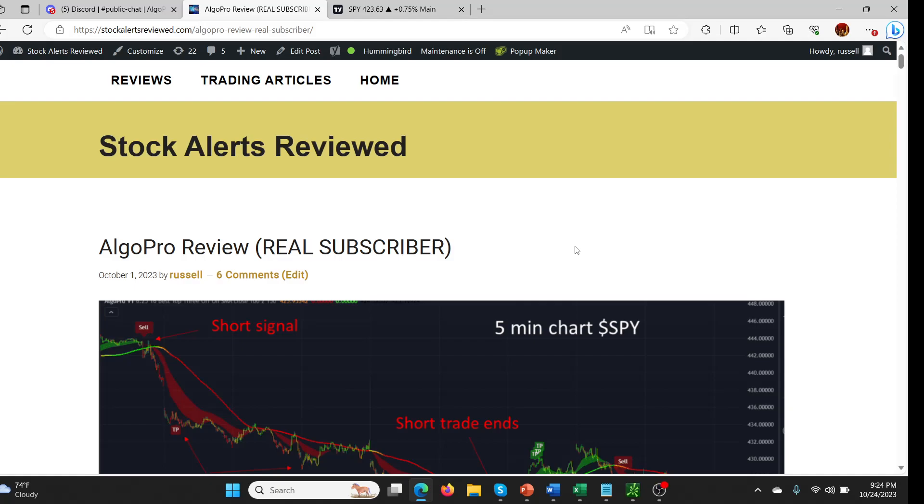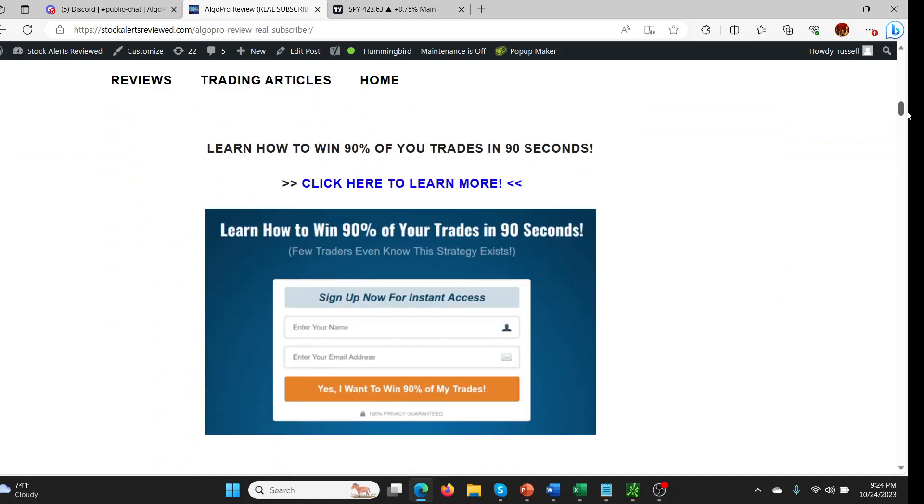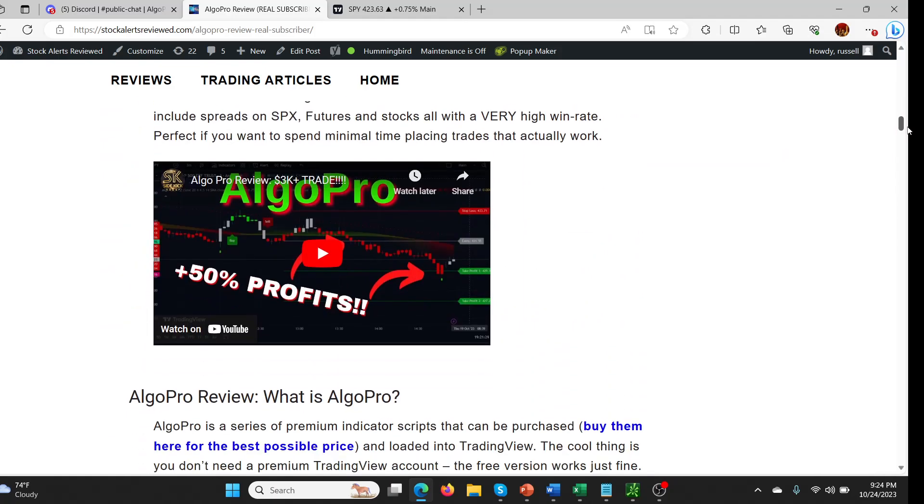Hey guys, doing an update on Algo Pro again. This is the review that I've been writing over the last couple of weeks. Hopefully you've had a chance to read it by now. If you haven't, there's a link in the description below — just go there, click on it, and it'll take you to the page. You can see that all the videos I've been doing have been posted in there.